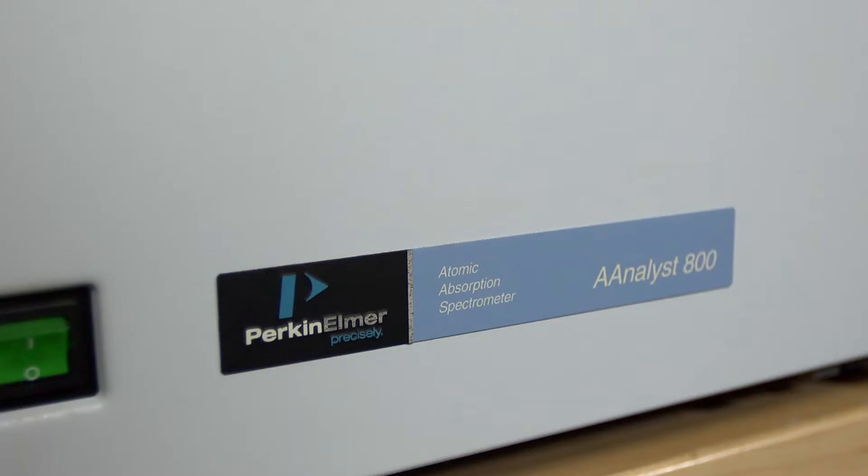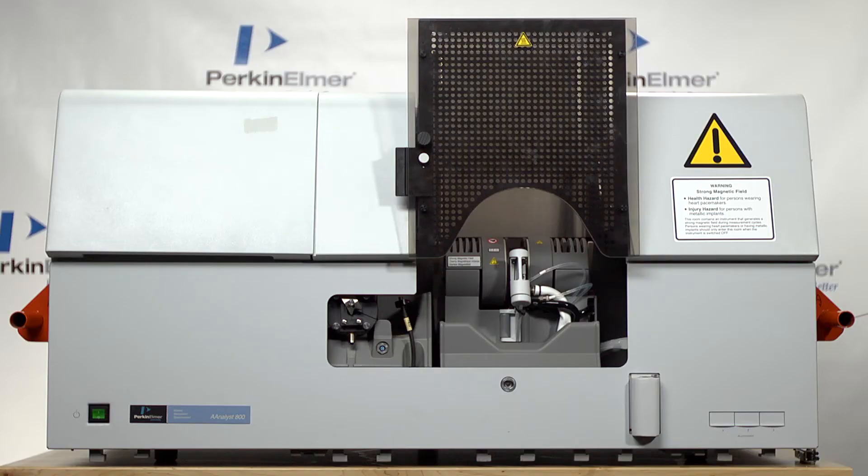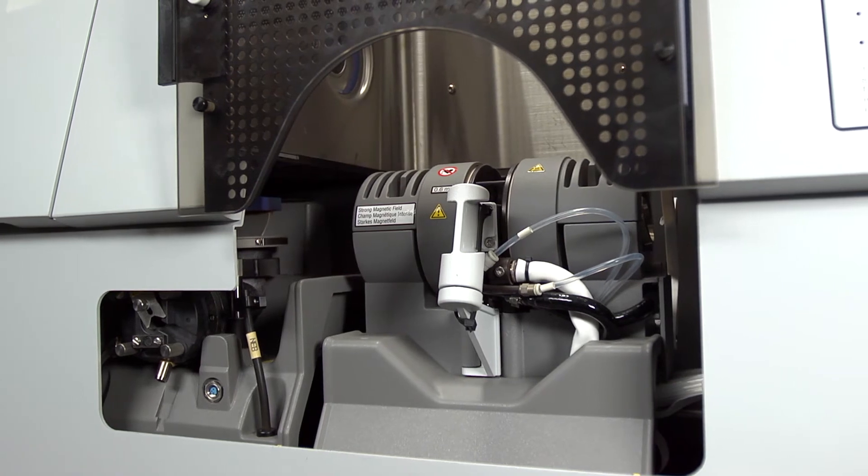PerkinElmer has a rich history in AA. In fact, the Analyst Series has the largest installation base worldwide, with over 15,000 instruments sold. The success of the Analyst Series is rooted in its long-term reliability and excellent analytical performance across the most difficult analytical challenges.